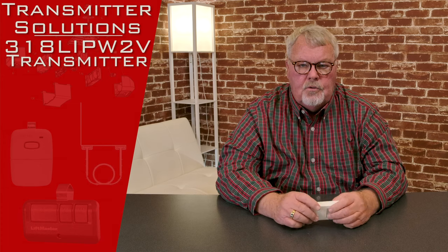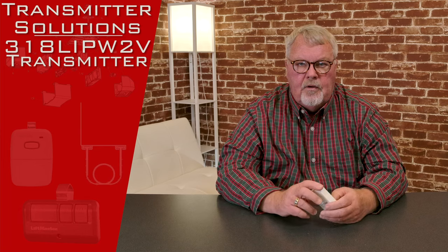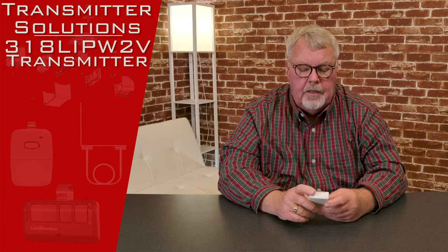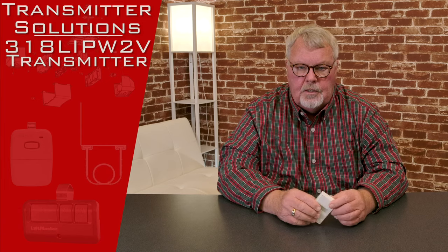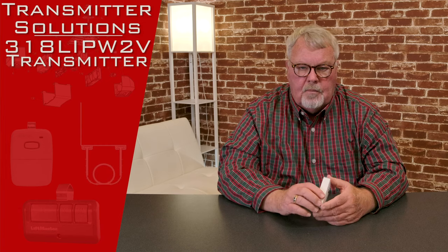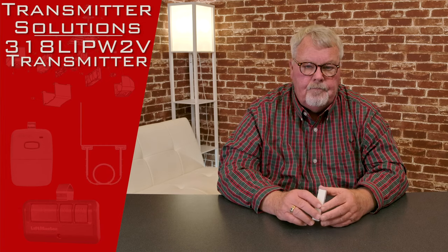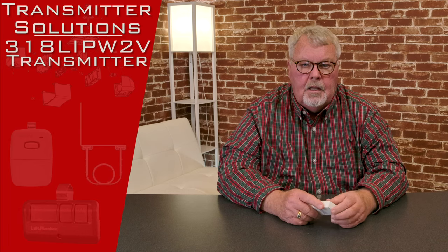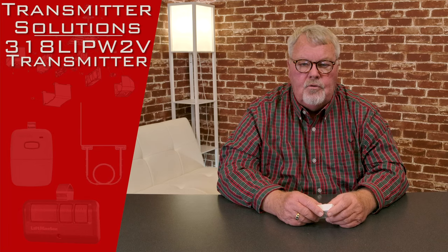Hi, I'm Mark from NorthShoreCommercialDoor.com. Today we're going to do a product introduction. This is a product made by Transmitter Solutions, which is an old-line vendor of ours. They're located out in Salt Lake City, Utah, and they're doing a real nice job for us. The style of the transmitter we're going to talk about today is called a Stingray, and it's got a part number of 318LIPW2V.